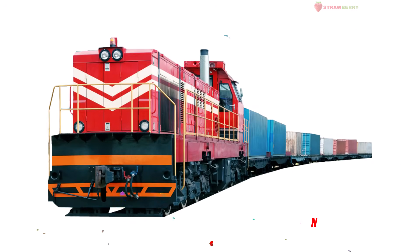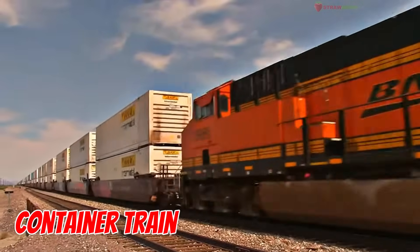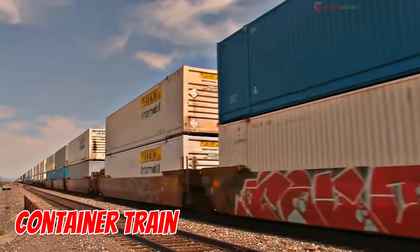Container Train — the giant delivery train. It carries tons of containers filled with everything from toys to food. Without it, stores would be empty.